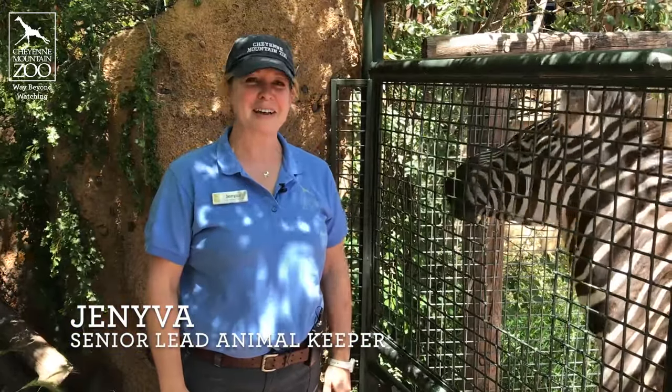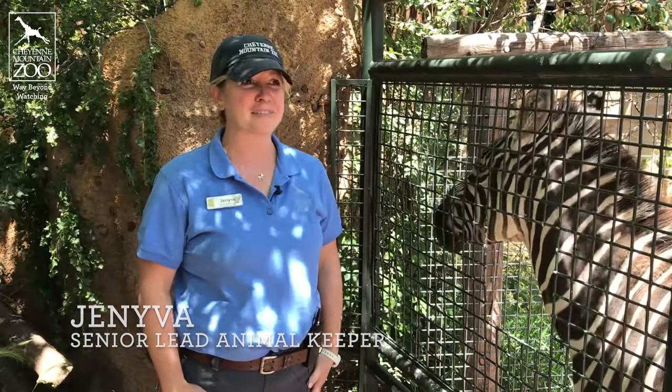Hi there, I'm Geneva Fox. I'm a lead animal keeper here in African Rift Valley. In African Rift Valley there are about 20 different species and about 75 different individuals.